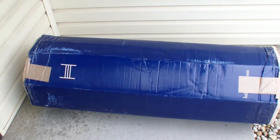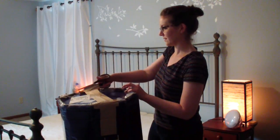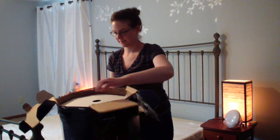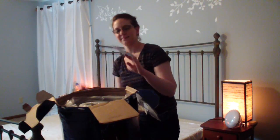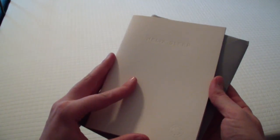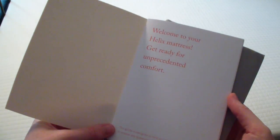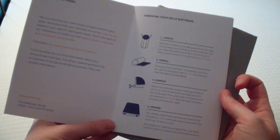Within seven days, this is what showed up at my door: a 90-pound huge box, about the size of a golf club box. You open up the top, and inside there's a little welcome letter showing you how to open the box and get the mattress set up, plus information about your mattress and all sorts of things. I thought that was a really nice touch — a little welcome card in the box. I was pretty excited to see that.